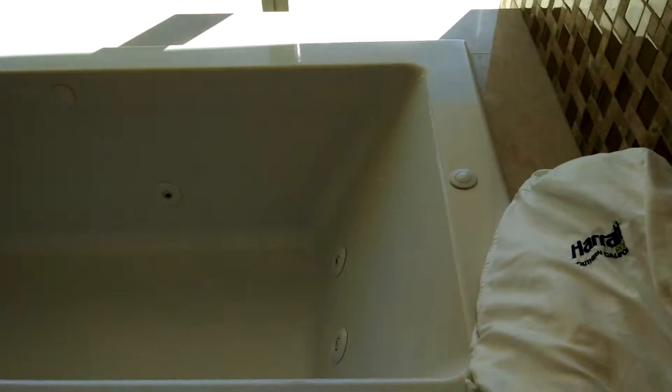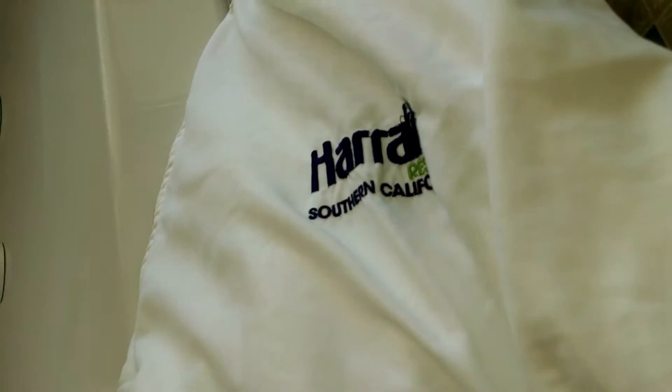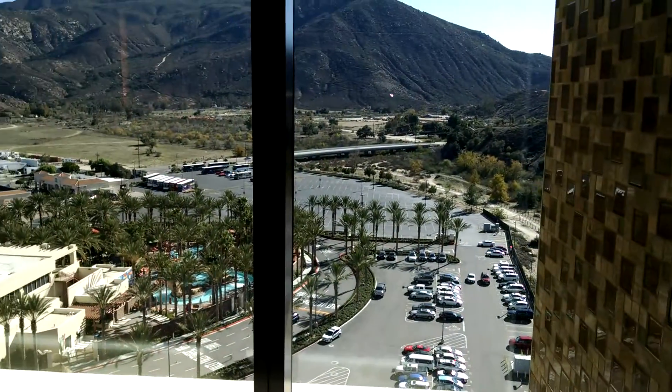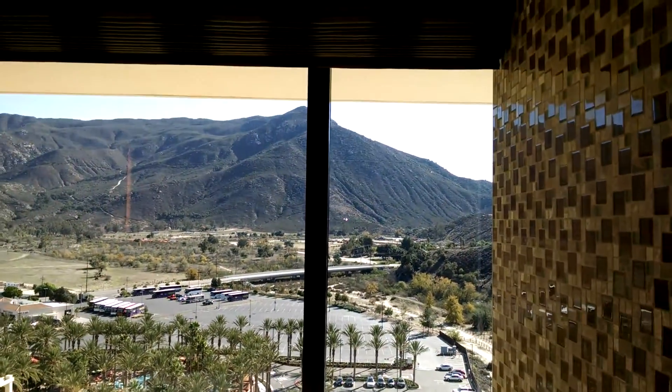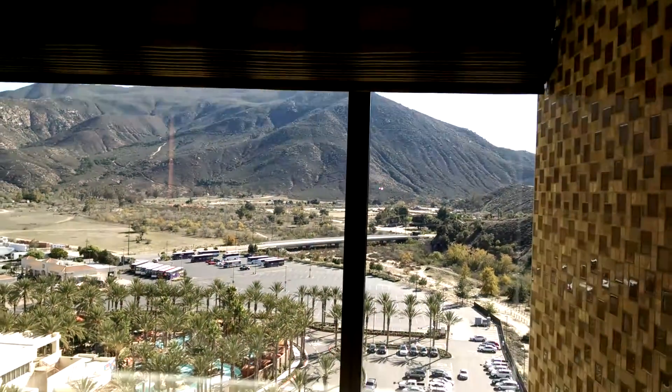There's a sliding fog door for the bathroom. Inside is a Jacuzzi tub. There are the robes, and here's the view from the Jacuzzi tub — it has an automatic drape.